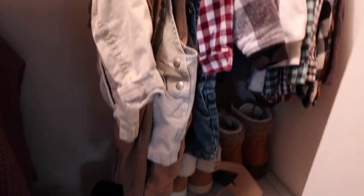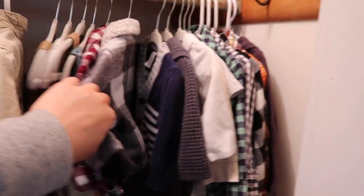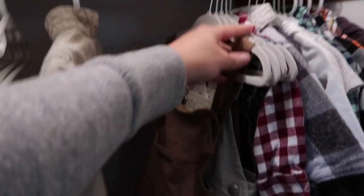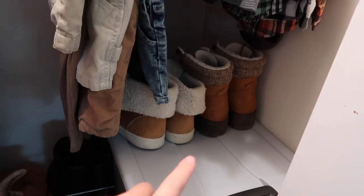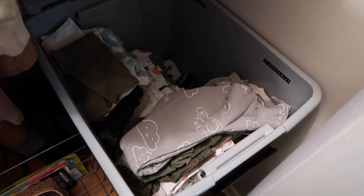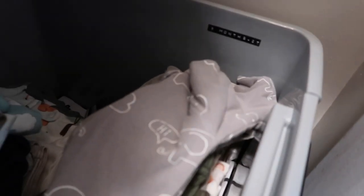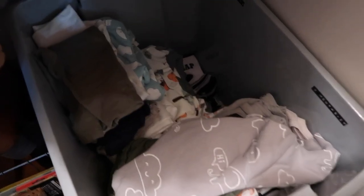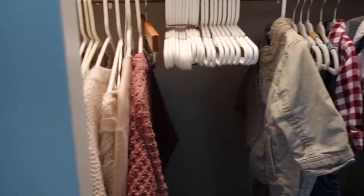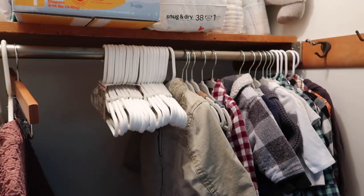Moving into the closet — on the top shelf I have all my diapers and then the hanging clothes are things he'll wear when he's a little older. Look at these overalls — I am in love. In this tub here is all his extra clothes, not even full. I have them labeled: nine months to 2T on one side and three to six months on the other side for easier access. I'll be switching those out with the clothes in his dresser as he grows. I also have some extra baby hangers.